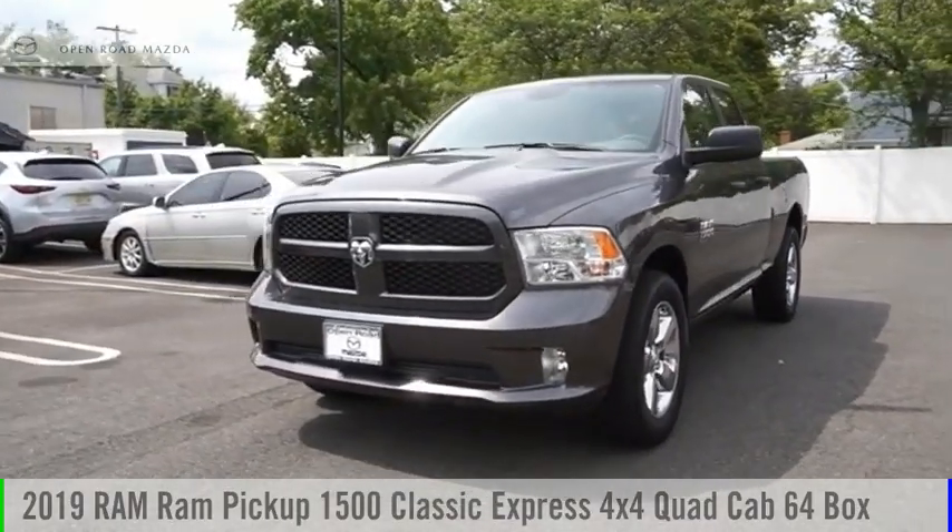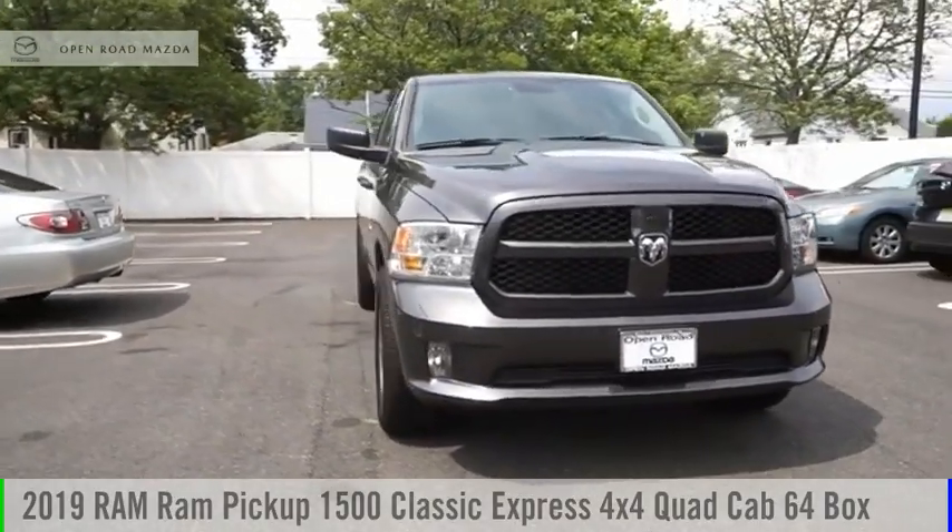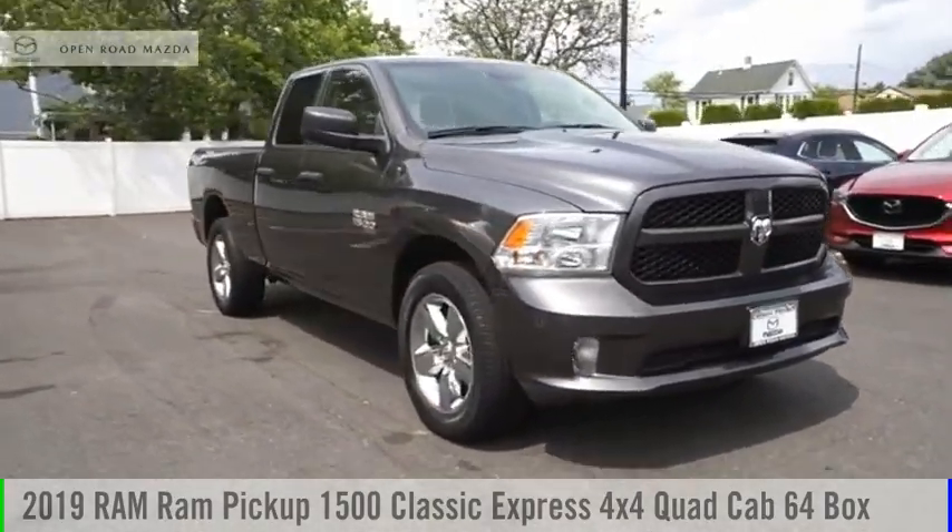It's equipped with great features. You want to take this vehicle home? Make a great choice today. Visit the dealership today and see this vehicle firsthand.